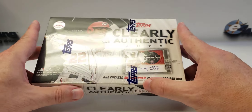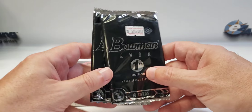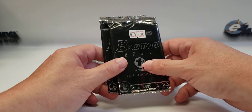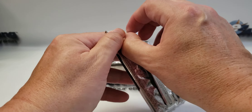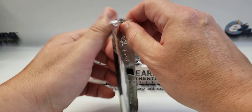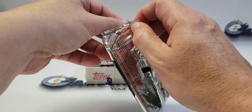For this video, besides just opening this one box, I also bought two packs of Bowman 2022 First Edition to see if we can get a decent rookie or a prospect, and maybe a colored parallel. We're going to open these up first and then save the Clearly Authentic for last. I know it's pretty hard to get.